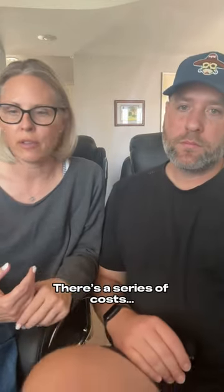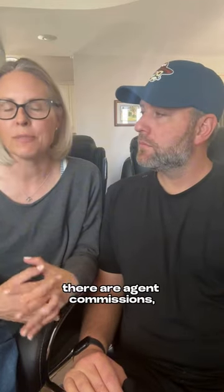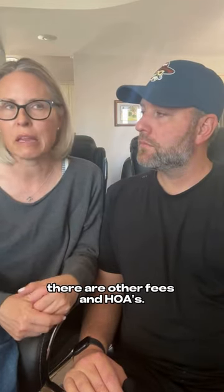What are the costs involved in selling my home? There's a series of costs: title and escrow costs, agent commissions, and other fees and HOAs.